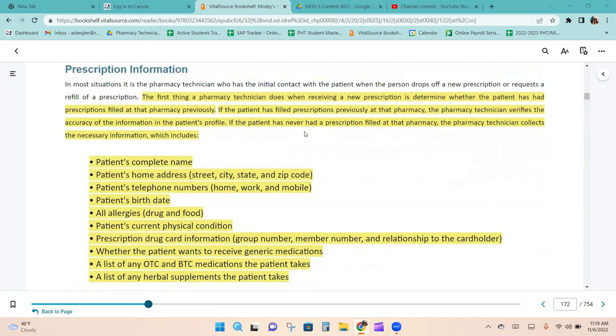The first thing a pharmacy technician does when receiving a new prescription is determine whether the patient has had prescriptions filled at the pharmacy previously. This is important because we don't want to create duplicate profiles. If we don't check and create a new profile, we'll have to ask for new insurance information and later someone will have to merge the profiles together.